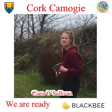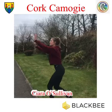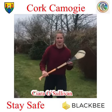All you need is a hurley, slitter, and a wall. This is a really handy skill to practice during lockdown.